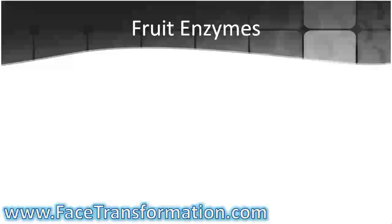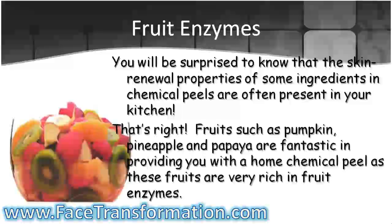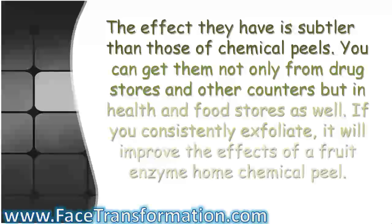Fruit Enzymes. You will be surprised to know that the skin renewal properties of some ingredients in chemical peels are often present in your kitchen. That's right — fruits such as pumpkin, pineapple, and papaya are fantastic in providing you with a home chemical peel, as these fruits are very rich in fruit enzymes. The effect they have is subtler than those of chemical peels. You can get them not only from drugstores and other counters, but in health and food stores as well. If you consistently exfoliate, it will improve the effects of a fruit enzyme home chemical peel.